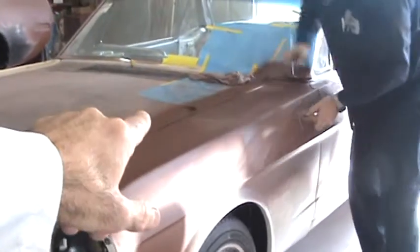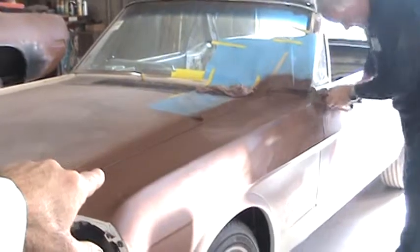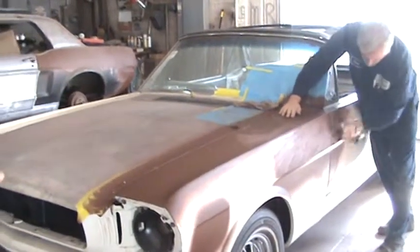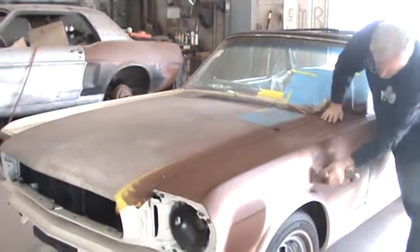Look at the line between that door and that fender right there — they don't get any better than that, not even on new cars. Nice job, Dave. The fender line on the hood, same thing there. You could roll a marble down on that thing.